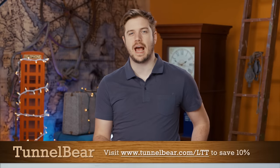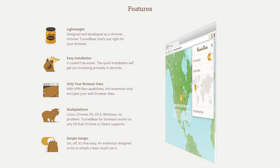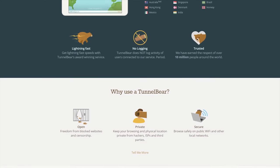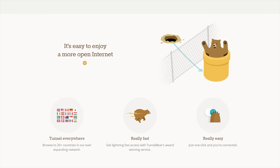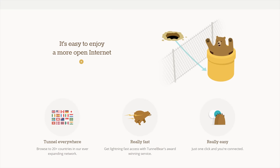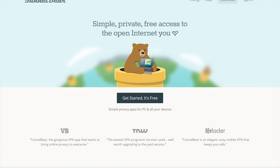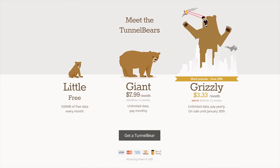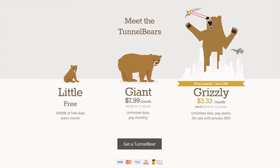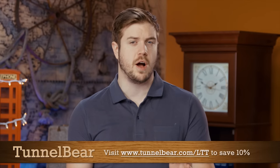TunnelBear is the simple VPN app that makes it easy to browse privately and enjoy a more open internet. With TunnelBear turned on, your Wi-Fi connection is secured and your online activity is kept private from your internet provider, advertisers, hackers, and anyone looking to track or profit from your data. TunnelBear has a top-rated privacy policy and does not log your activity. You can try for free with 500 megabytes and no credit card required. If you choose to get unlimited data, you can save 10% by going to TunnelBear.com/LTT.